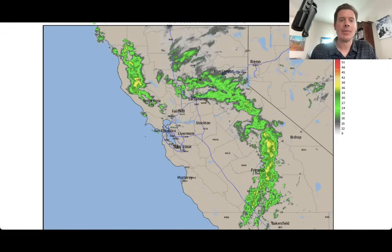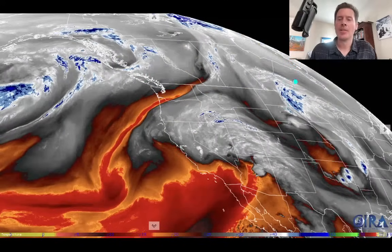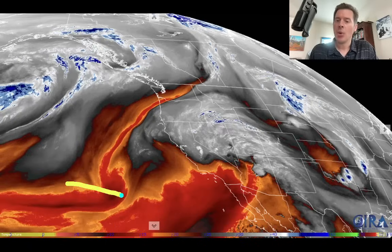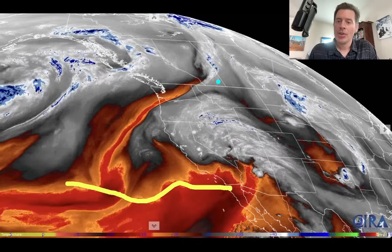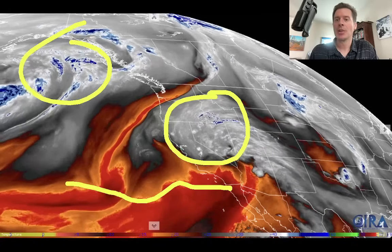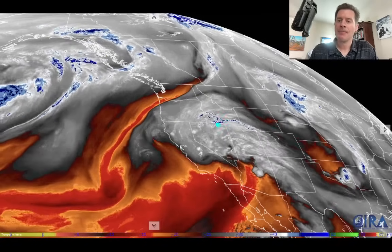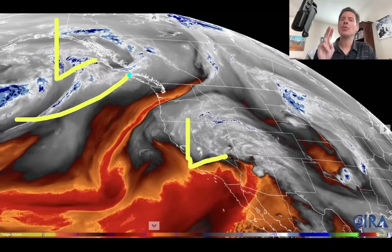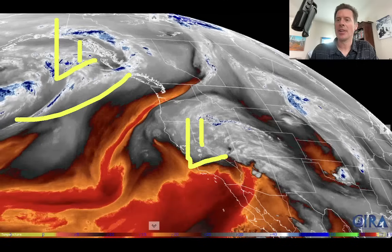Let me show you water vapor satellite imagery — another cool way to view this. What you're looking at here is water vapor or moisture in the mid-levels of the atmosphere. The oranges and reds are drier air; your moisture is in the whites and the blues. The key players: there's our remnant low pressure, another one over here, and a dip in the jet stream. So those are the two key features — one low here and another one here.